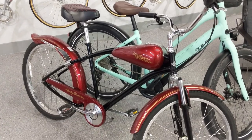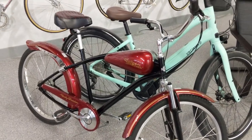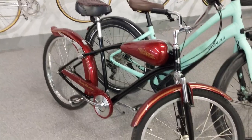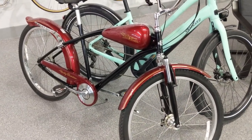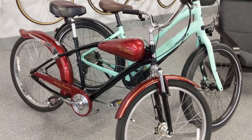Some of you are familiar with this beast. This is a 1995 Harley Davidson bicycle — they had contracted with GT Bicycles back in the day and came up with these. I worked for them at the time, so it's pretty cool.